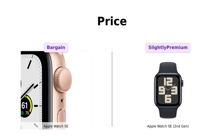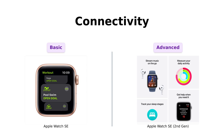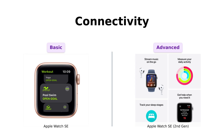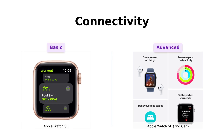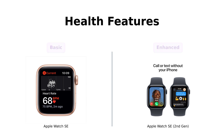Now onto connectivity. Both watches let you leave your phone in your pocket. The original SE allows for calling, texting, and getting directions, which reviewers appreciate for daily use. Meanwhile, the second-gen adds features like fall detection and crash detection. Users have noted that these advanced safety features can be crucial for those with active lifestyles — so if you're planning on skydiving or rock climbing, the second-gen might just save your life.